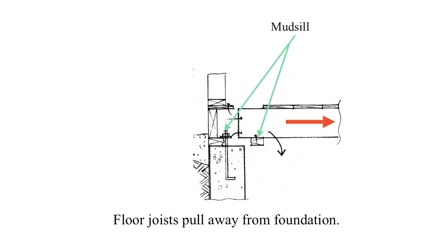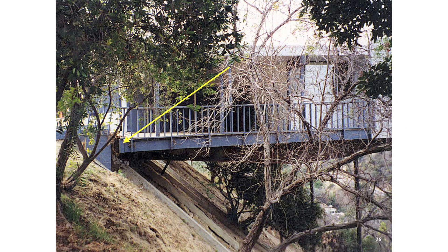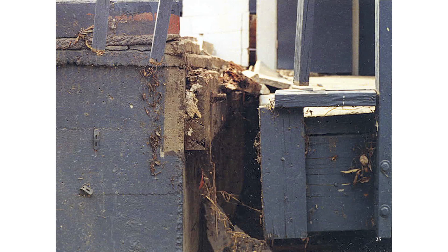When the floor pulls away from the uphill foundation, it can slide off the mud sill and even break it. Once this happens, it can lose vertical support and fall. Often the floor is attached to a ledger — a piece of wood bolted to the side of the foundation — and then the floor is nailed to that. If the floor pulls away from this ledger, obviously it can fall. Here is a photograph of a house that is about to pull away from the ledger. Here is a close-up of the ledger connection — if this floor had moved another inch or two, this house would have been destroyed.